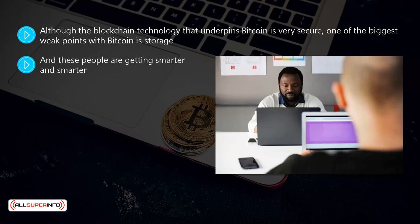These people are getting smarter and smarter. They are creating bots that will scan online bitcoin wallets and try to remove the bitcoins in them. There have been several reports about cyber criminals emptying cryptocurrency exchange wallets over the years, with the wallet holders never seeing their bitcoins again.